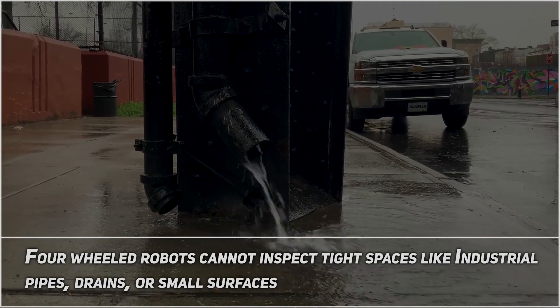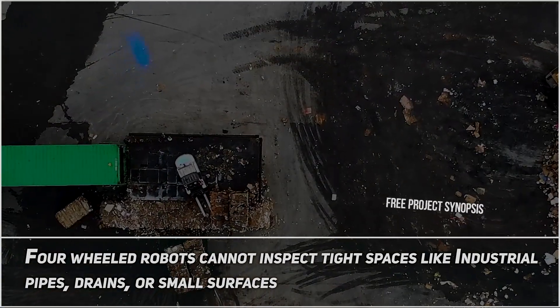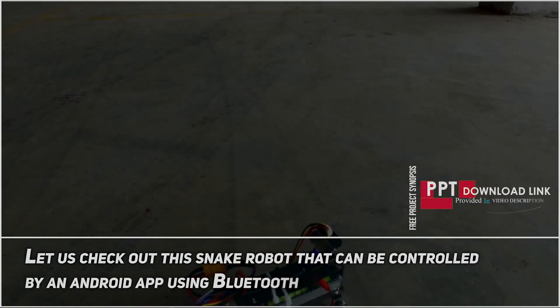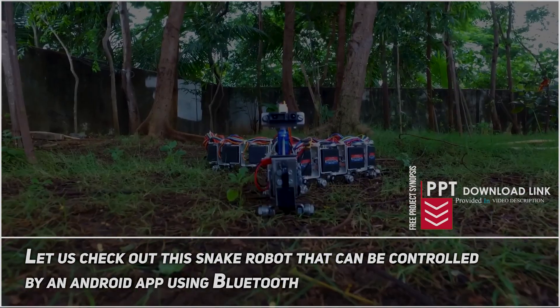Four-wheeled robots cannot inspect tight spaces like industrial pipes, drains, or small surfaces. Let's check out the snake robot that can be controlled by an Android app using Bluetooth.